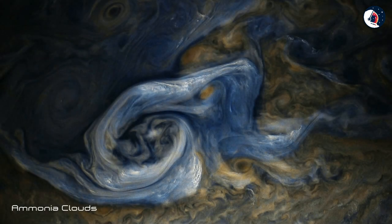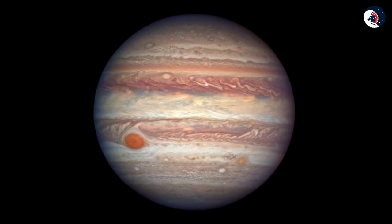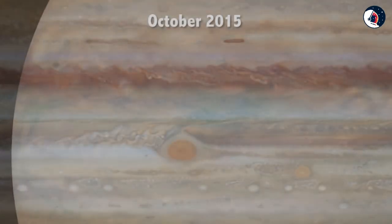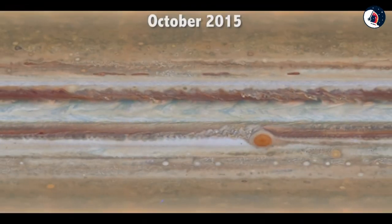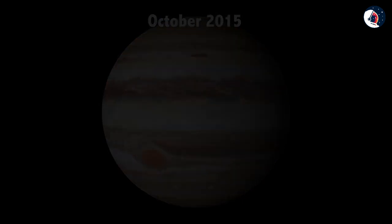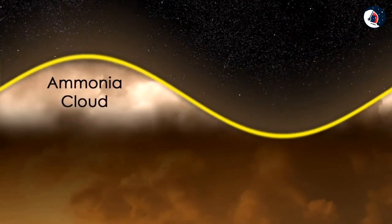Ammonia clouds. All those beautiful whirling clouds and storms you see on Jupiter are only about 50 kilometers thick. They're made of ammonia crystals, broken up into two different cloud decks. The darker material is thought to be compounds brought up from deeper inside Jupiter, and then changed color when they reacted with sunlight. But below those clouds, it's just hydrogen and helium all the way down.